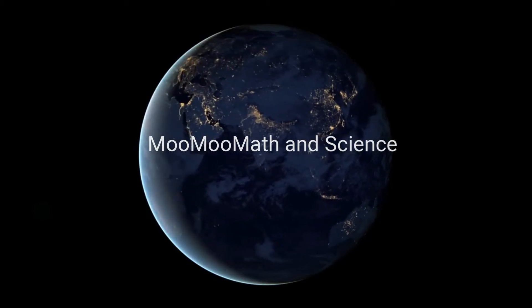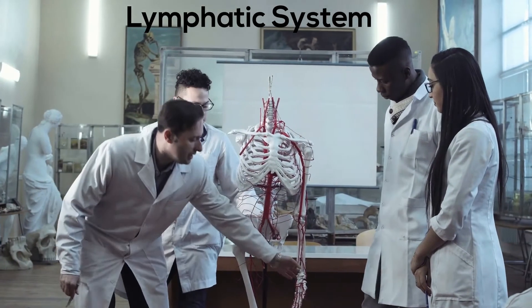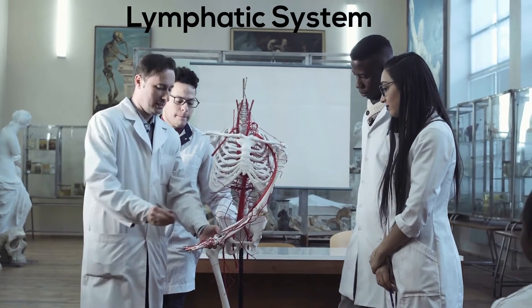Welcome to Moo Moo Math and Science. In this video you will learn how the lymphatic system helps keep you alive.